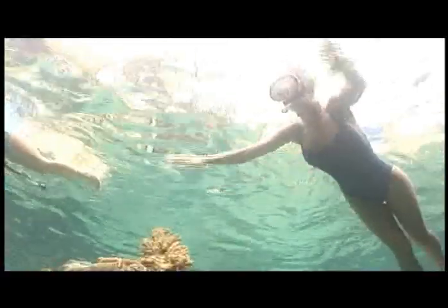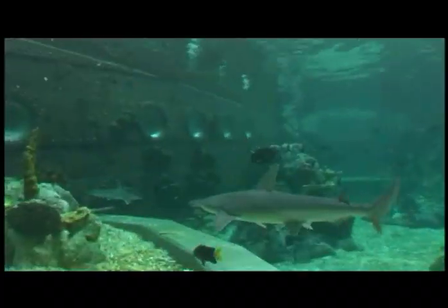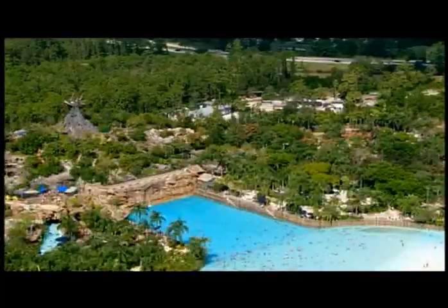This is Disney's Typhoon Lagoon, and it blows other water parks away. It's pretty much a tropical paradise and a water playground wrapped up in one unforgettable super splashdown.